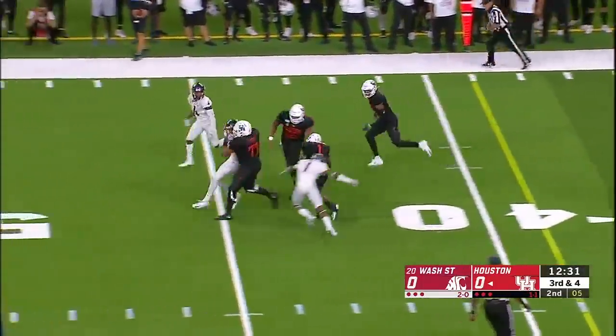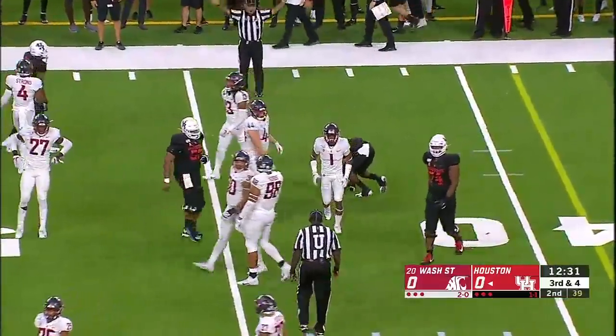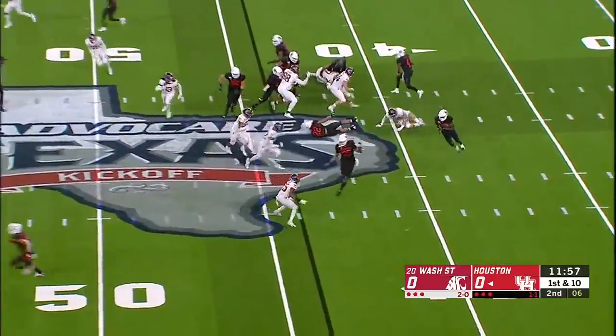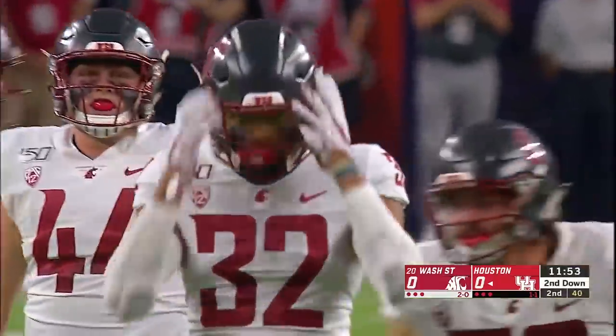He throws short and it's caught with some blockers ahead. That was a good open field tackle — otherwise, maybe a bigger gain. Bryson Smith, we'll watch him because he looked a little banged up. He's one of those playmakers. A good block in the backfield, but they needed a couple more blockers. Dropped for a loss.